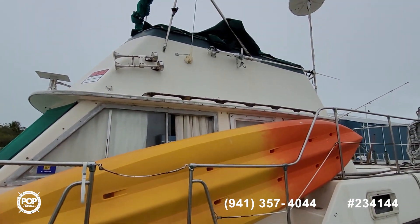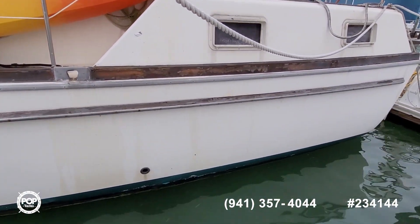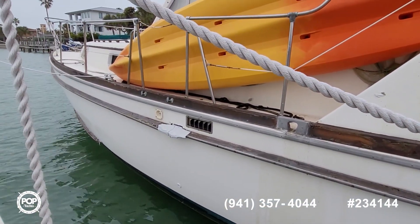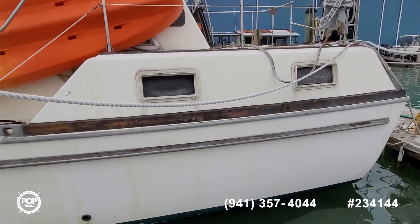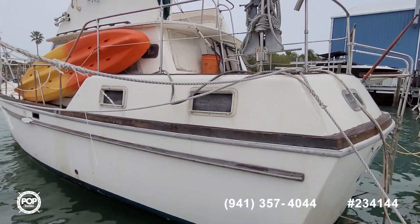Bottom paint is due — it was last done five years ago, but cleaned regularly. A couple of hull side marks on the rub rail, but the hull itself looks good. And you're going to want to redo some work on the wood on the exterior, but normal TLC needs for any boat from 1974.